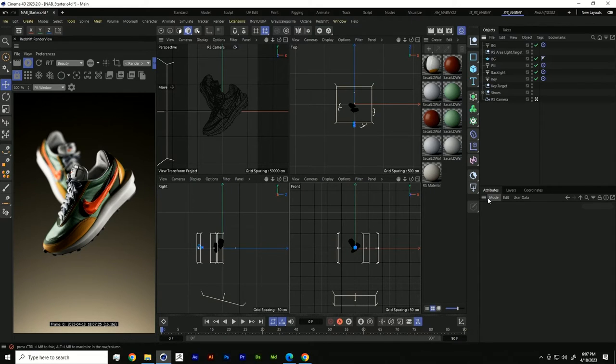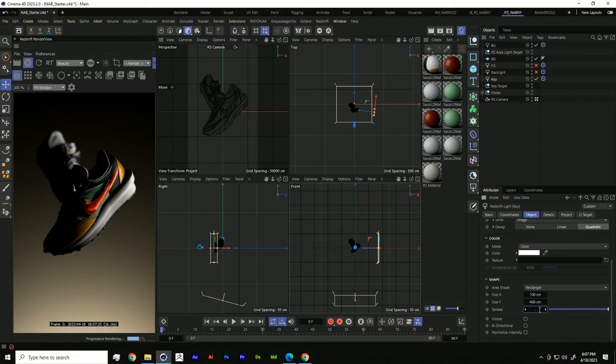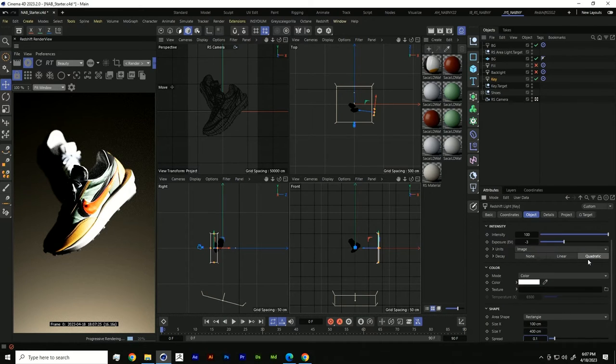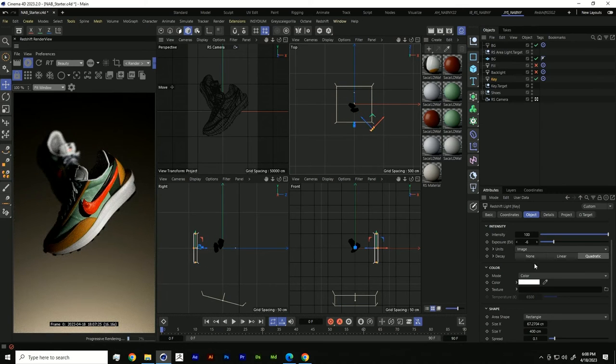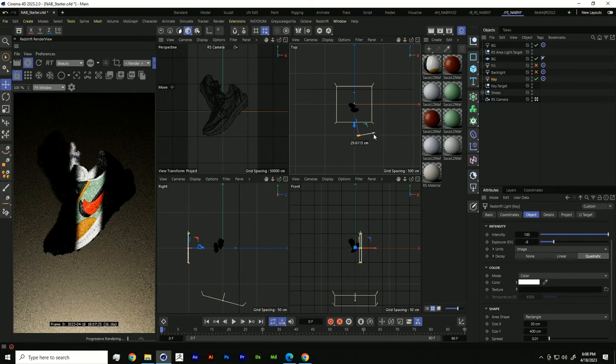For look number two, a lot of the focus is going to be on how we adjust the spread of our lights to focus on certain attributes. Let's disable most of our lights, keep our backlight and key light on, and lower our spread to something like 0.1 to get really nice harsh shadows. We'll also reduce the size of our light, because when we drop the spread the intensity becomes so much stronger.